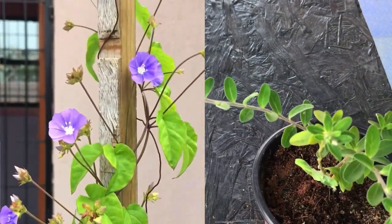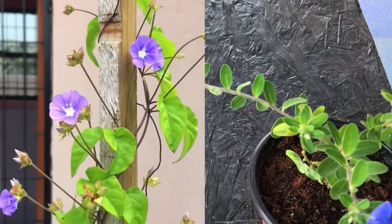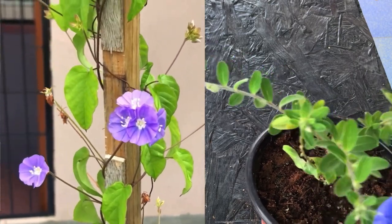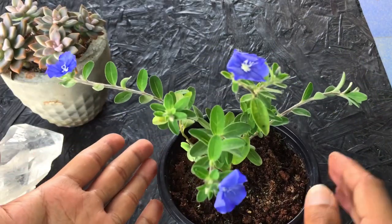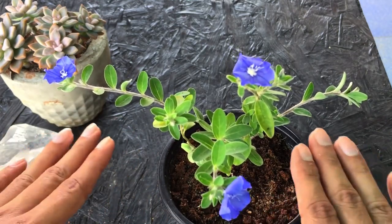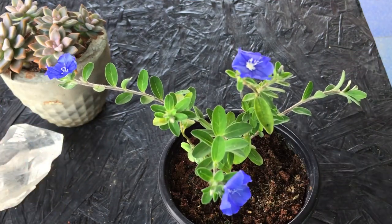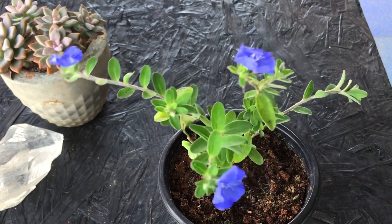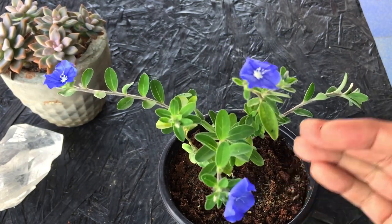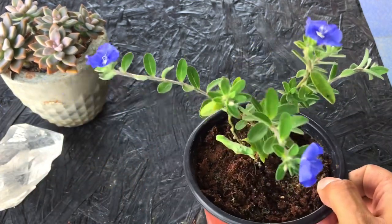Both have the same flower type and I was confused initially, but then I realized there is a major difference. The blue cluster vine, as its name says, is a climbing plant, whereas our Blue Daze is not a climbing plant. It is more like a ground cover — it will grow on the ground like a carpet or like a bush. It is not going to climb or creep onto anything; it is going to spread everywhere.